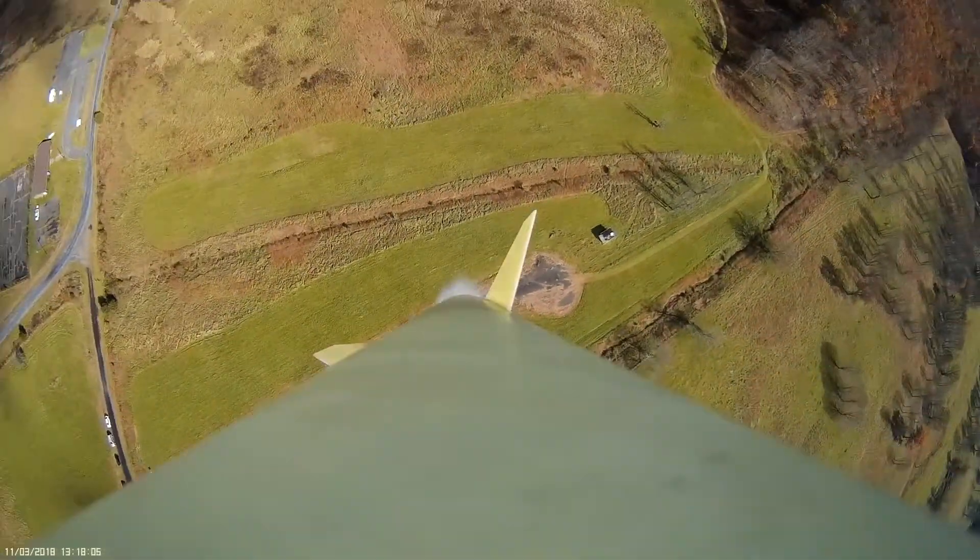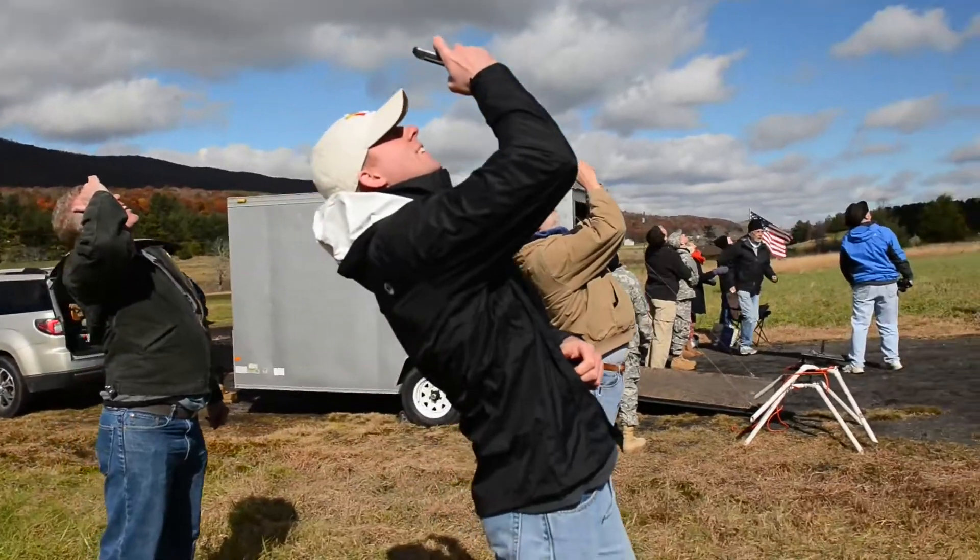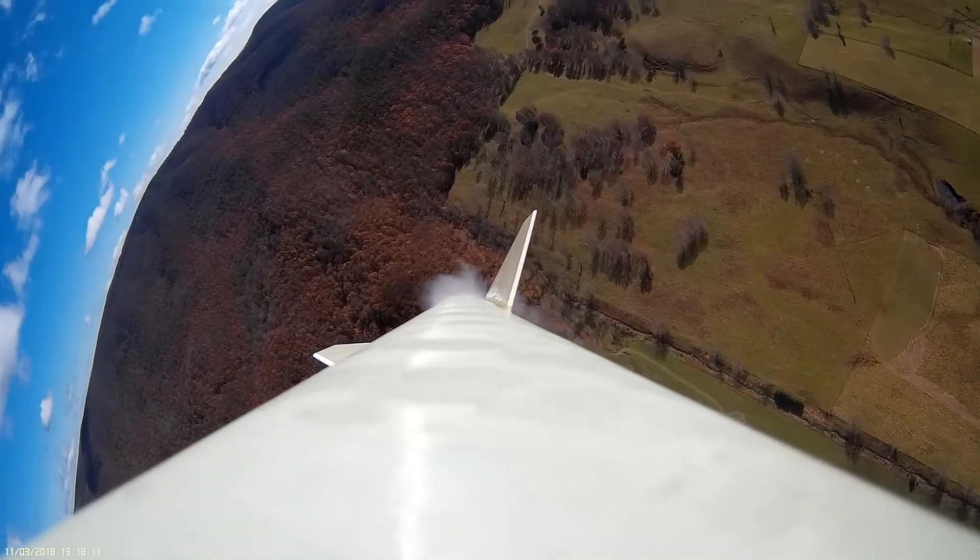We're here now and it hit 1,328 feet as a max altitude, give or take about five or six feet based on the tolerances of the barometric pressure sensor.